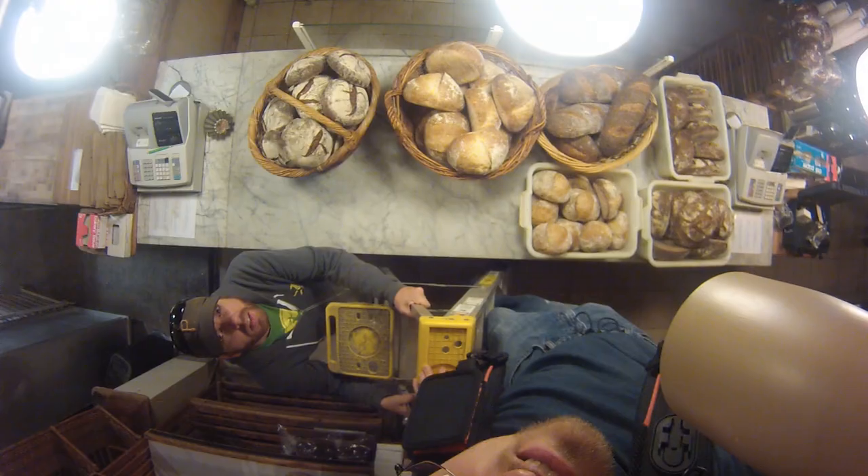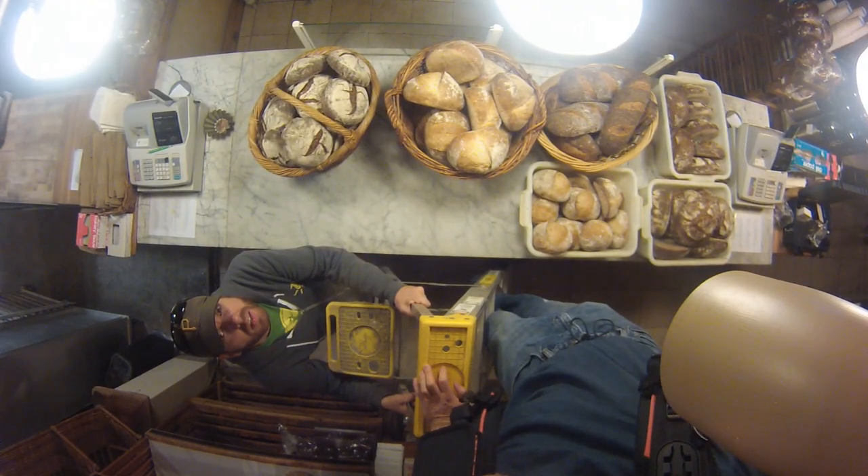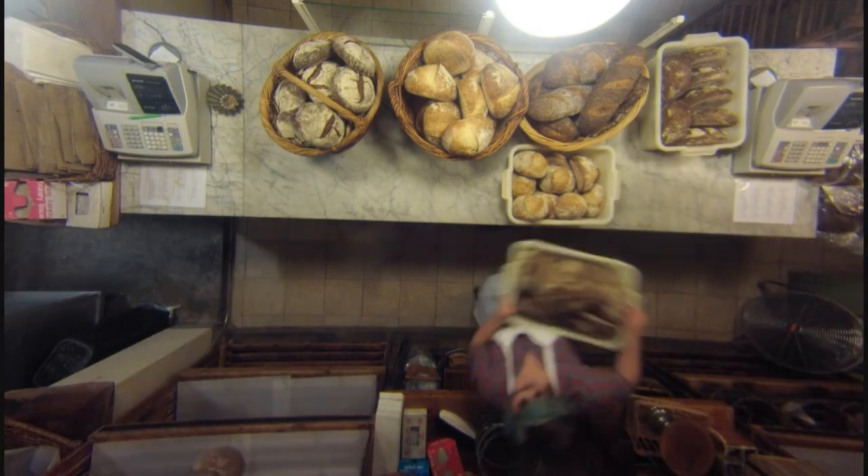At Standard, we also made an early morning time-lapse sequence at the front counter with our little GoPro camera looking down from the ceiling.